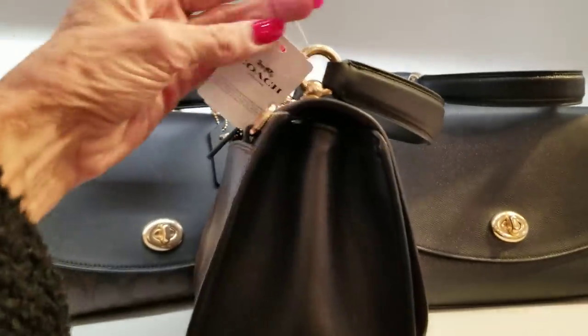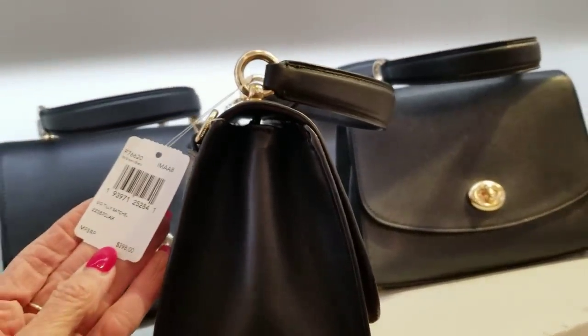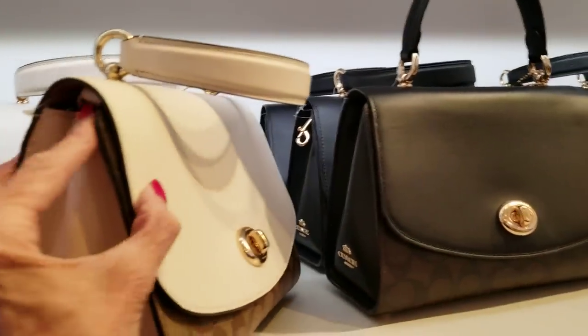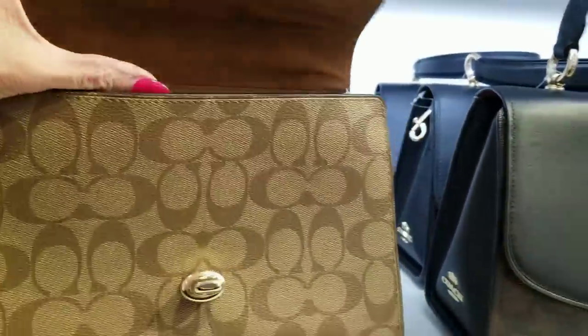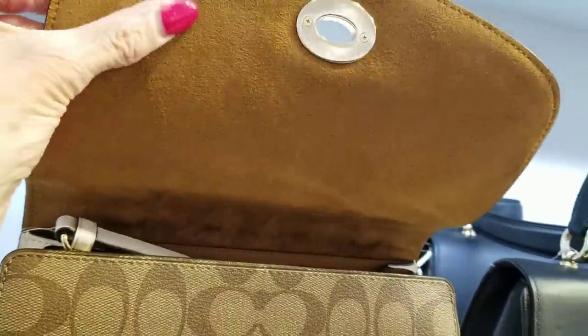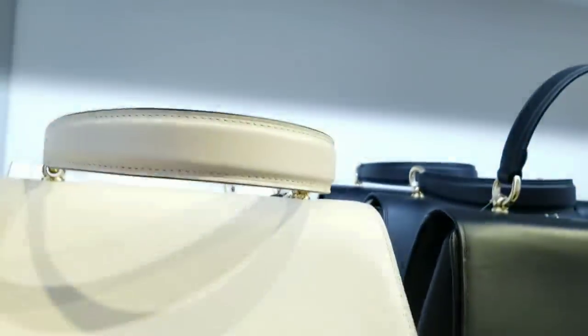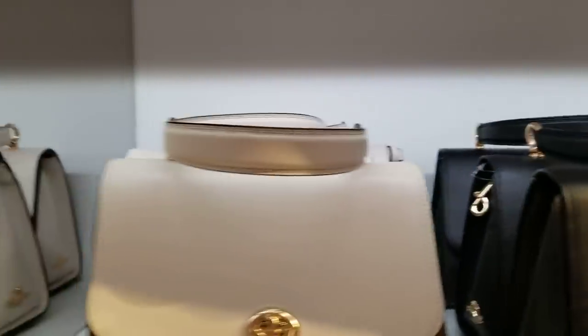This is the Tilly Satchel at $398 with a little top handle. I think it has a chain strap inside — a long strap. Look at that interior — it feels like suede in there. That's not microfiber I don't think, maybe it's the real thing. These bags are getting really nice.